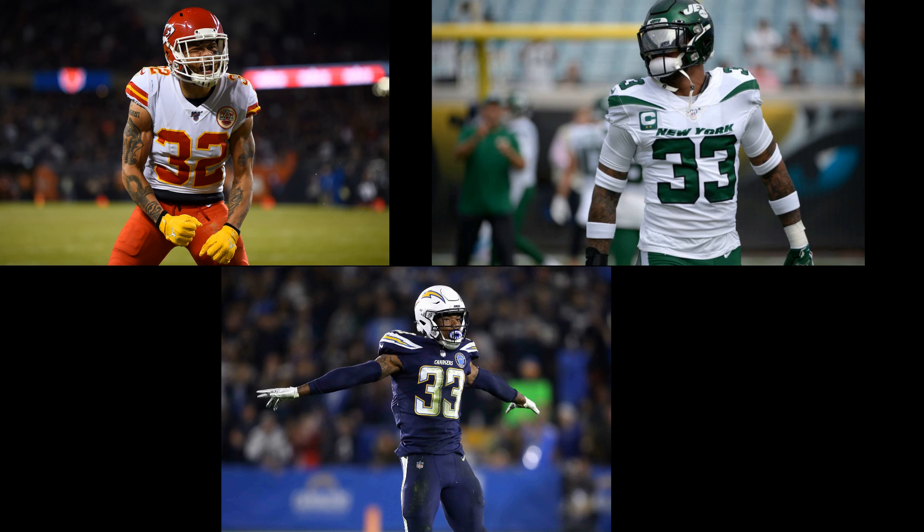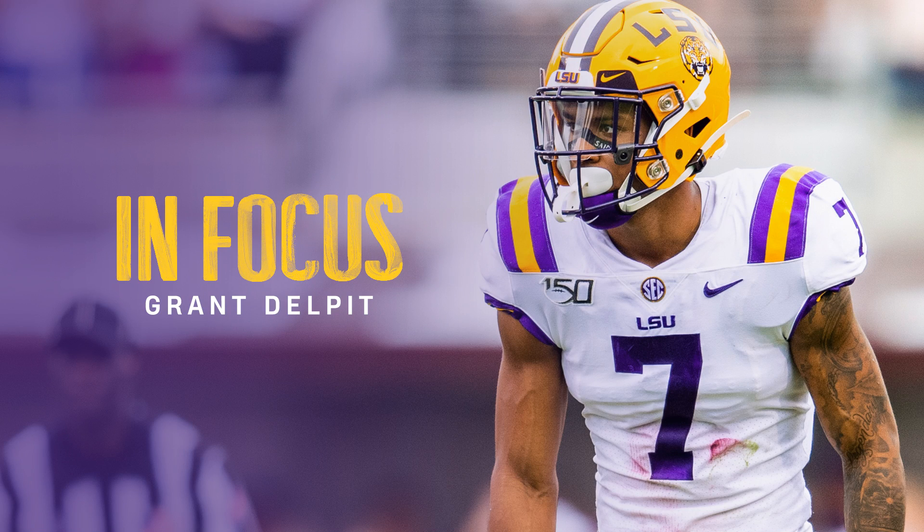When it comes to versatility at the safety position, Tyrann Mathieu, Jamal Adams, and Derwin James come to mind. All three of those players can play linebacker, slot, and safety, and they can pretty much do everything at a very high level. Well, add LSU safety Grant Delpit to that list, because he is the next superstar safety entering the NFL.